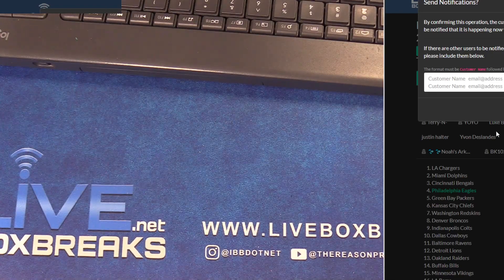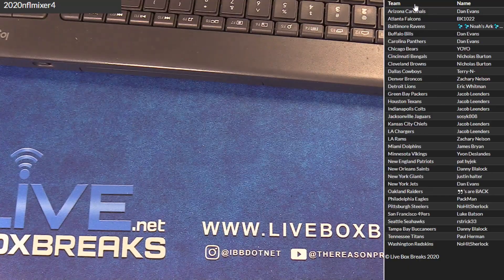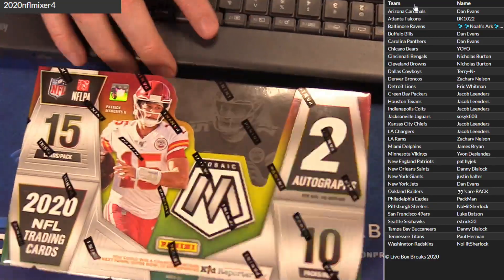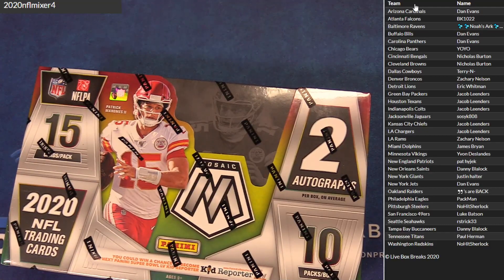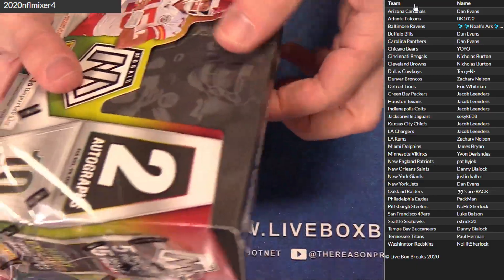This is the first off the line Mosaic hobby mix. NBA sold out — Danny, new series coming out next week, brand new series. All right, here we go guys, Mosaic first off the line mixer.